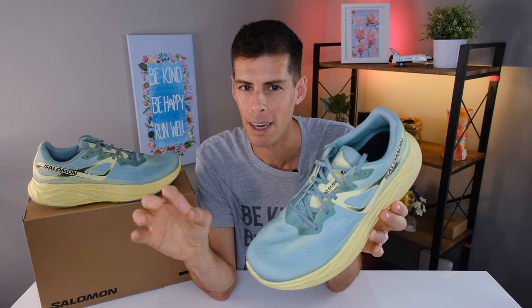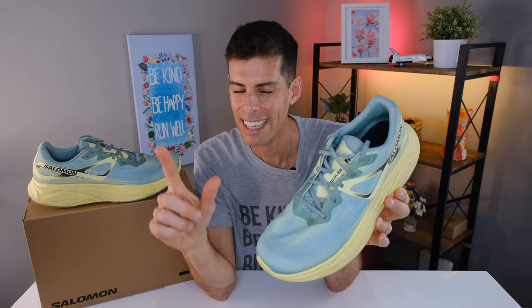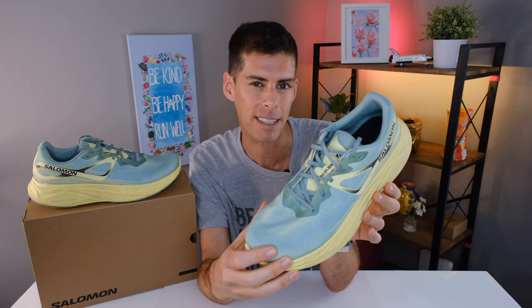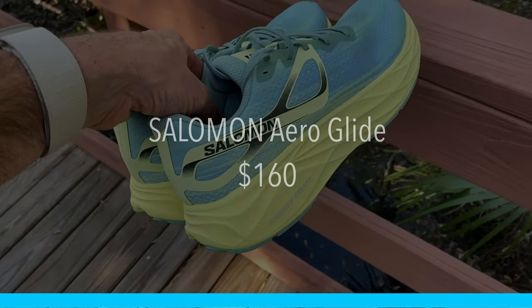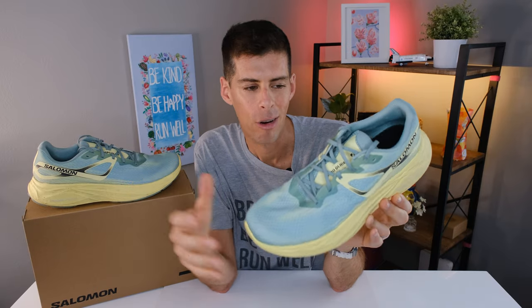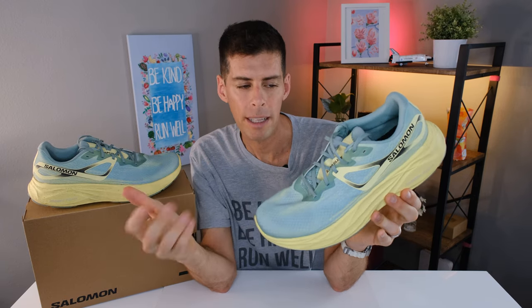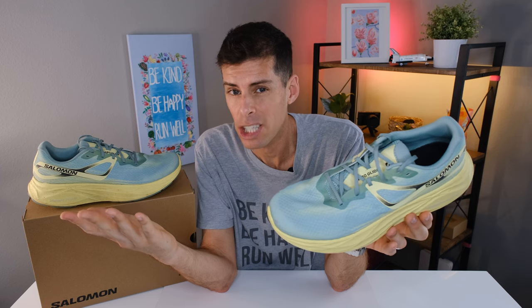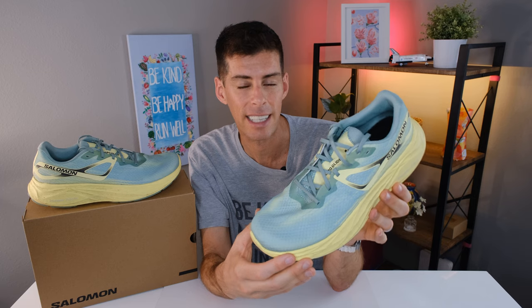Solomon is more known for their trail shoes. They have dominated the trail shoe running market for a very long time. And I think this new Aero group of shoes brings Solomon squarely into the road running space with, at least for the Aero Glide, a pretty solid contender. The Aero Glide will cost you $160, which is more on the high end of a daily trainer, but it's not so far on the high end that it's out of the normal range. I think $160 represents pretty good value from a competition perspective.